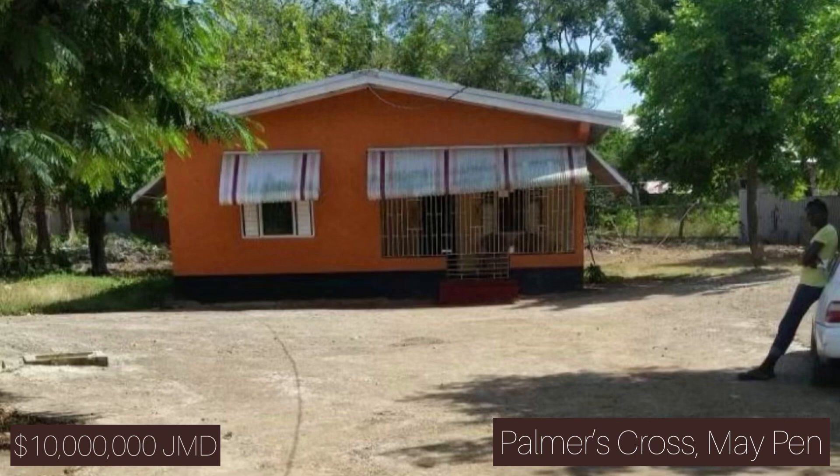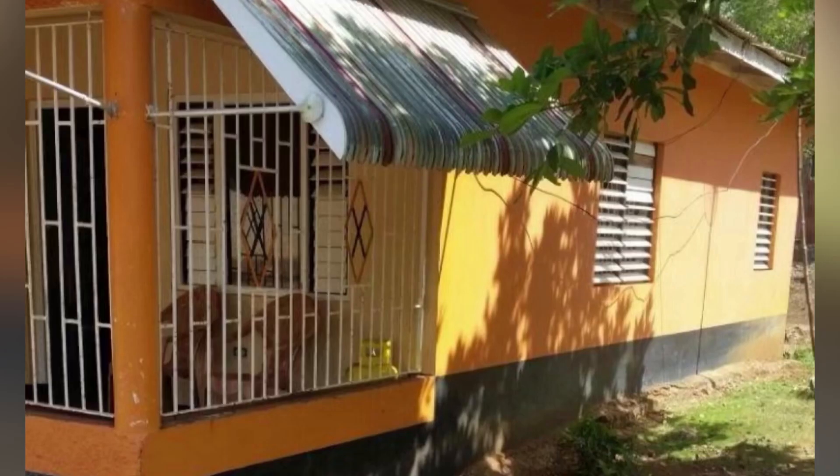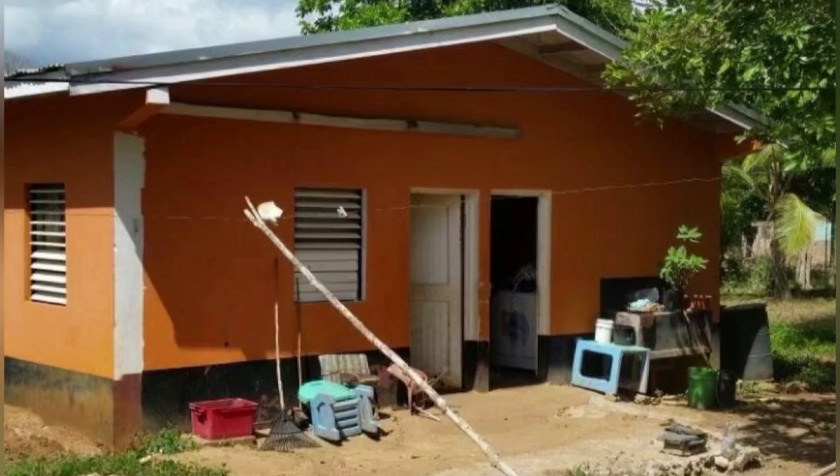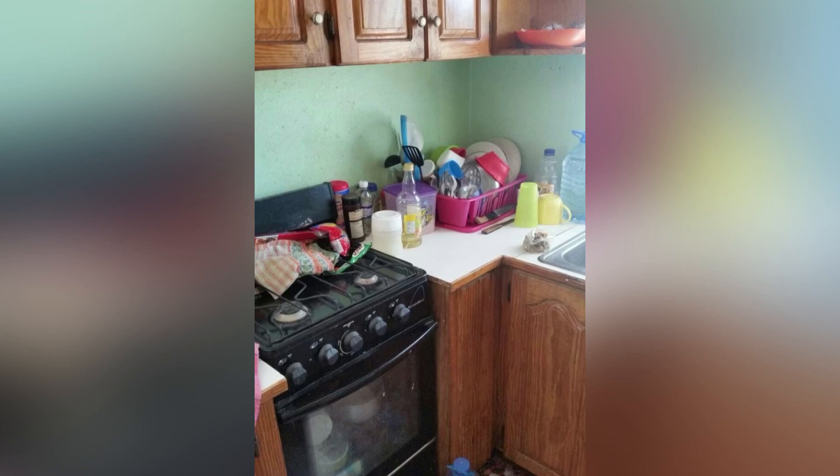The third home I want to show you is another housing option you'll find when hunting for cheaper options — the country house option. This one is located in Palmers Cross, May Pen, Clarendon. Again it's for 10 million Jamaican dollars. It's a two bedroom, one bathroom property and it sits on half an acre of land. One thing to note about this home is that the main home is being sold as well as a small shop on the property.